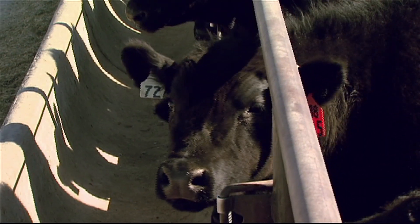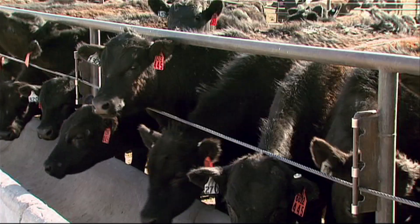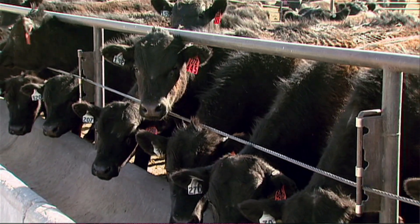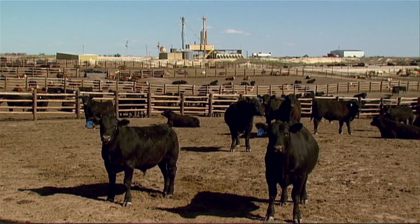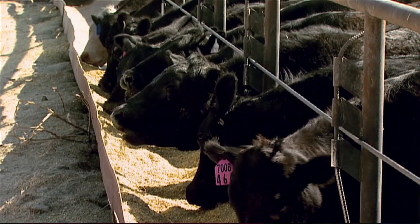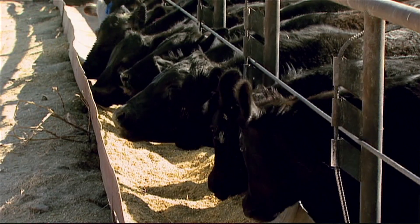One tactic Burkholder employs is delaying the implant until a calf has settled in. It's really important to acclimate that animal and get him used to the feed yard, making sure he's in a good place nutritionally and not in deficit in anything before putting that growth hormone in. That not only allows the technology to be used without impeding the marbling of the calf, but it also allows the calf to use the growth hormone more effectively.